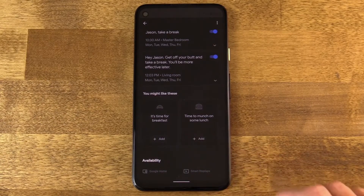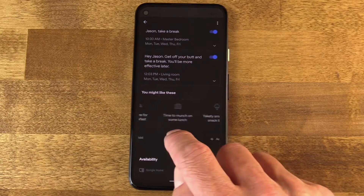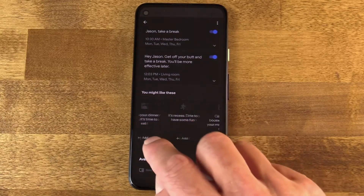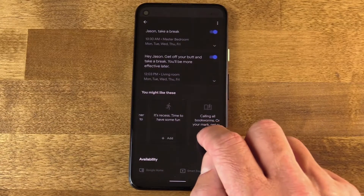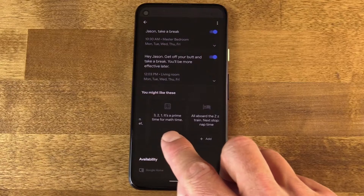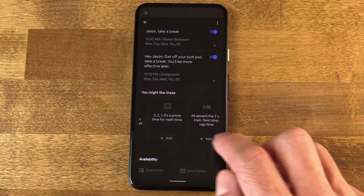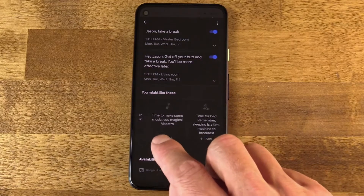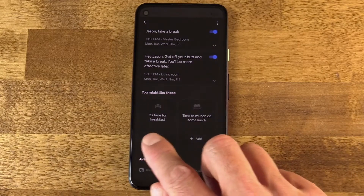You can scroll down to the bottom and see things like time to munch on some lunch, and it's recess time to have some fun, and three to one, it's a prime time for math time. But really, this could be used for any reason. Those templates make it school-centric, but it's really up to you. Like if you just need an obnoxious alerting system, then here you go.